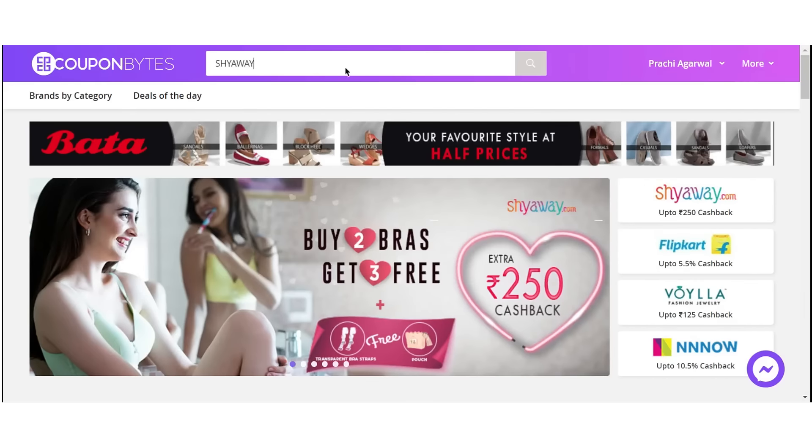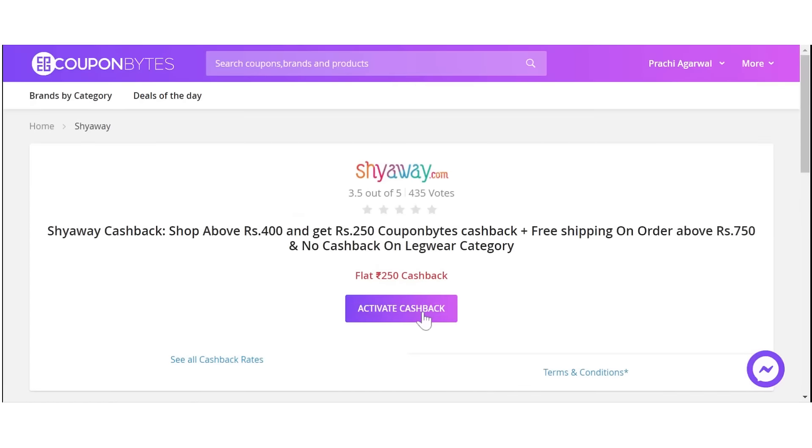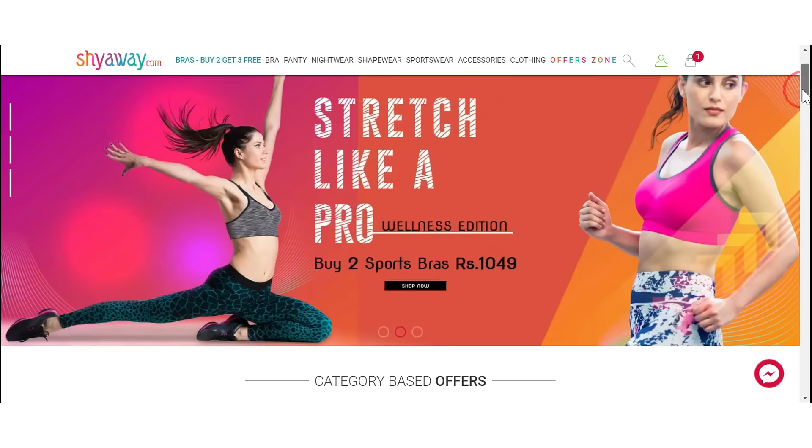If you want to save money while shopping on Shyaway, check out CouponBites.com. Go to the website, type Shyaway, find the current offer, and activate cashback. After you activate cashback you're taken straight to the Shyaway website, and once you've made your payment you get cashback. Shyaway has lots of offers and discounts, so with Shyaway offers plus CouponBites cashback you end up saving a ton of money — you can get branded lingerie at Sarojini Nagar prices.